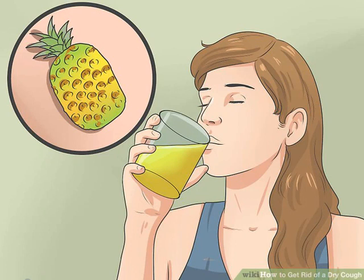Grape juice is also a good juice to drink to cure a cough. Mix 1 teaspoon of honey in a cup of grape juice. Grapes act as an expectorant. Expectorants promote the secretion of sputum by the air passages, thus eliminating your cough.